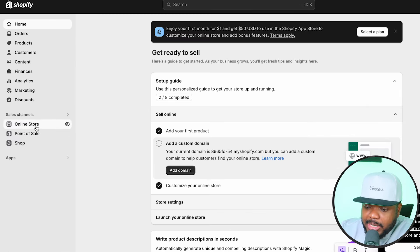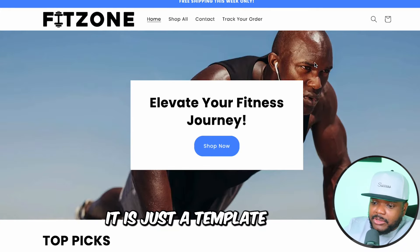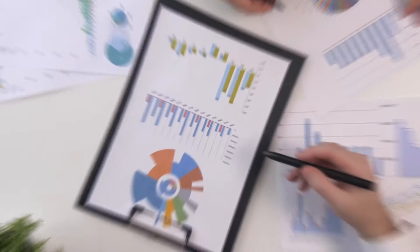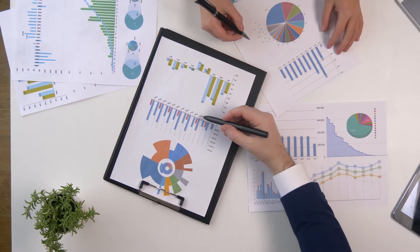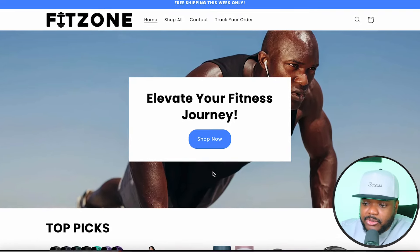Once you've done that, click on 'online store' and you're going to be able to see the store that has been built for you. Bear in mind that it's just a template and you're still going to have to make changes to customize it to the specifications of the eBay seller you're working with. You can change the logo, the color scheme, and any images — anything you want to change, you're going to be able to do it.